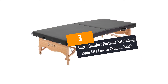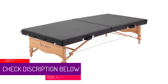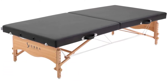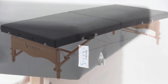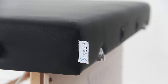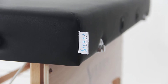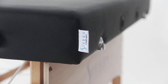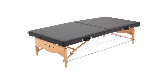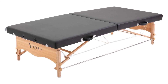At number 3: the Sierra Comfort Portable Stretching Table in black, which sits low to the ground. This table can also be used as a stretching table. It is made using PU leather, which makes it durable, water-resistant, and oil-resistant, so it doesn't get wet and can readily be reused. The stitching is very durable and its overall construction is hardwood. Your purchase includes a carry bag and a table extender. Dimensions are 72 inches long by 33 inches wide by 16-24 inches in height. The 2-inch foam deck is also very comfortable.